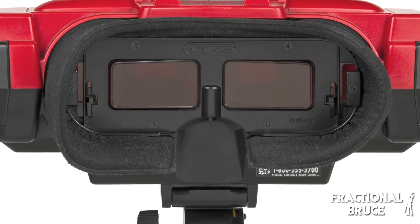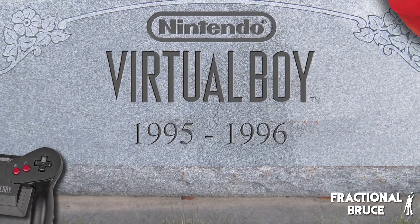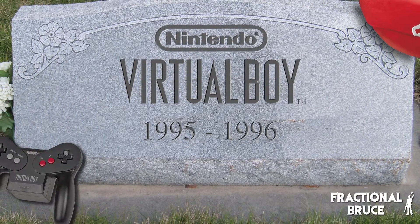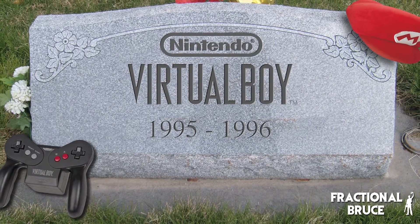As a result, the system was priced at around $180. This price was a lot to ask for a relatively unknown technology at the time. The price and lack of software support eventually signaled a death knell for the Virtual Boy. Its failure sent a message to major hardware developers: VR was a dead end.